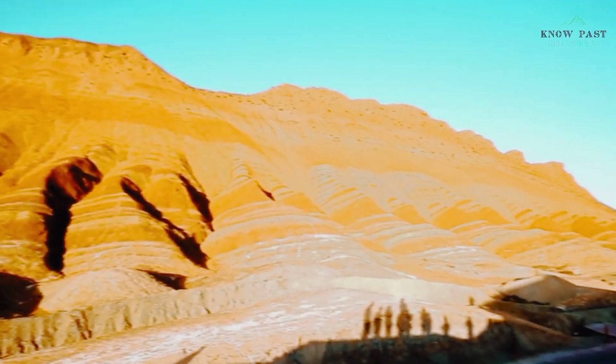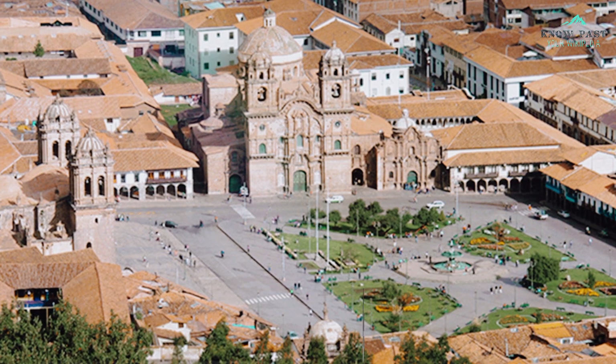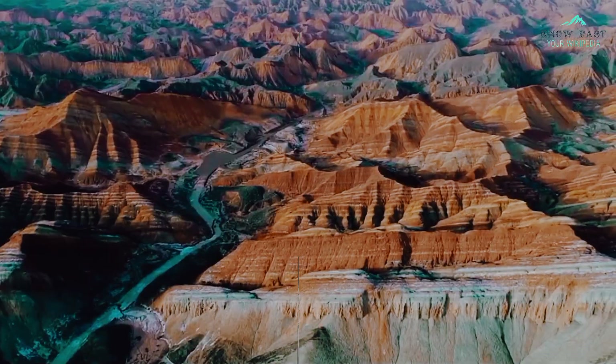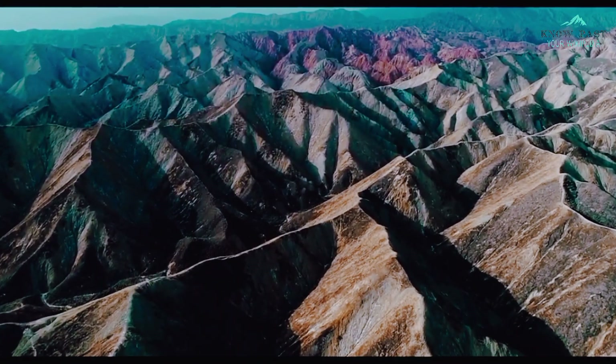It is recommended that visitors to Rainbow Mountain acclimate themselves to the altitude by spending a few days in Cusco or other nearby areas before attempting to hike to the summit. Additionally, it is important to stay hydrated and avoid alcohol and strenuous physical activity in order to minimize the risk of altitude sickness.